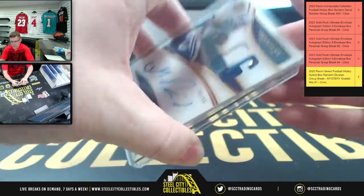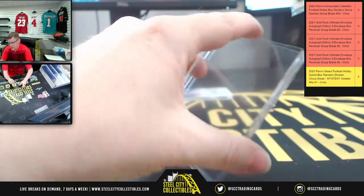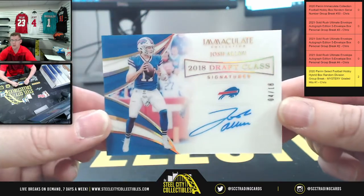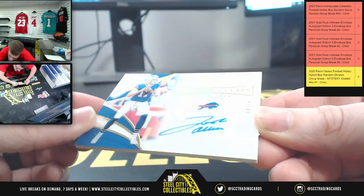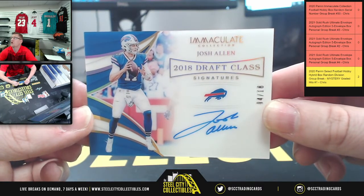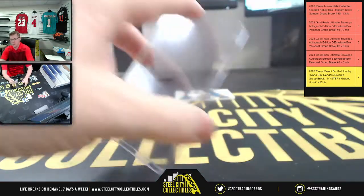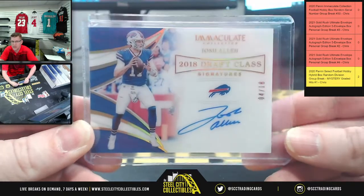That's too thick to fit in this sleeve — gotta go bigger. Okay, there we go. So eight to Christopher. And now you're going to have Josh Allen — the 2018 draft class signature. That number is a four — four of eighteen — going to Travis. Getting warmed up on my serial numbers, guys. This is my first time pulling one of the draft class signature cards from this set. Four for Travis.